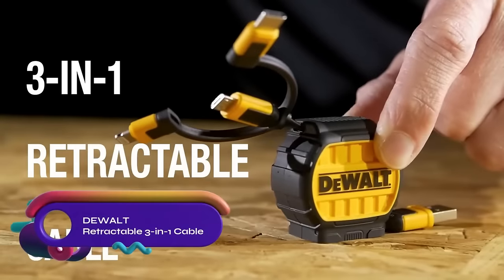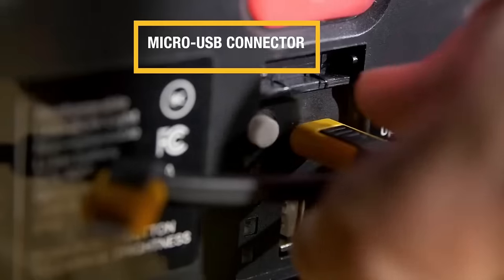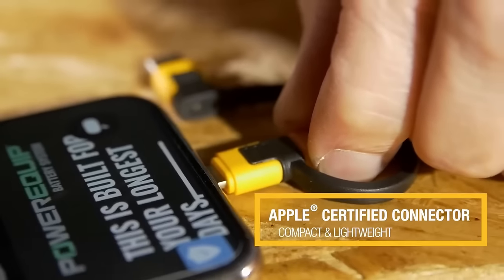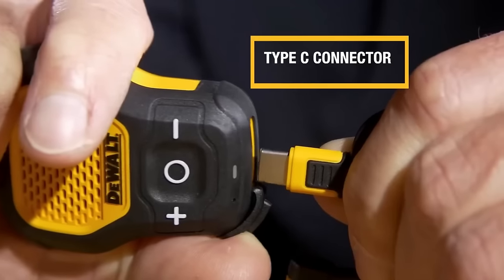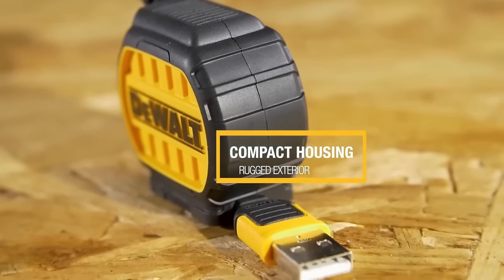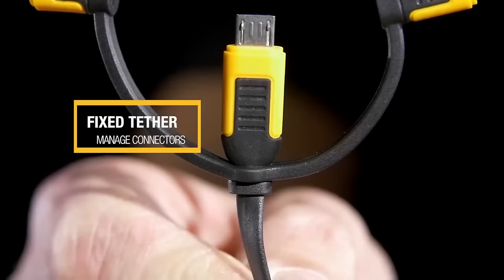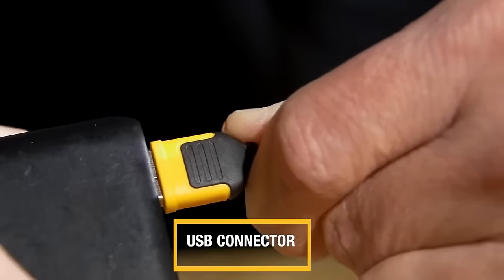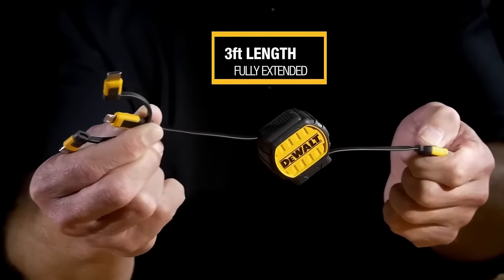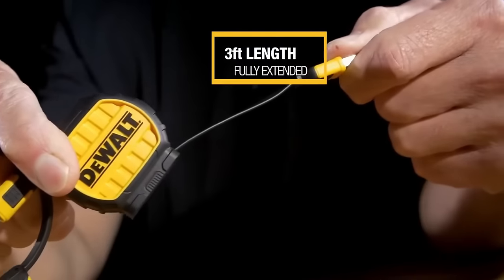The DeWalt USB to Micro to Type-C Retractable 3-in-1 cable is a versatile and durable charging cable designed for convenience and compatibility. Its retractable design allows for easy storage and portability, while its 3-foot length provides added convenience. With connectors for Lightning, Micro-USB, and USB-C devices, it is compatible with a wide range of smartphones and tablets. The cable is made with durable materials to withstand everyday use, ensuring long-lasting performance. Whether at home, in the office, or on the go, this cable is a reliable charging solution for all your devices.